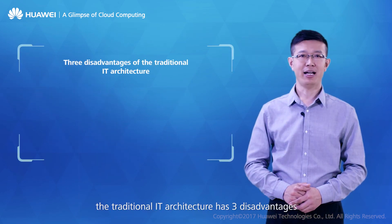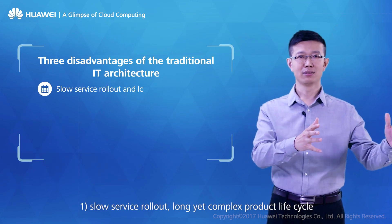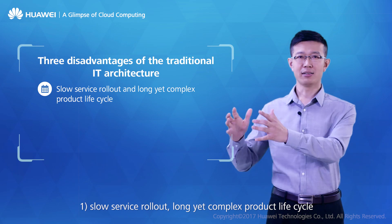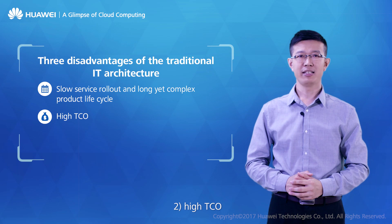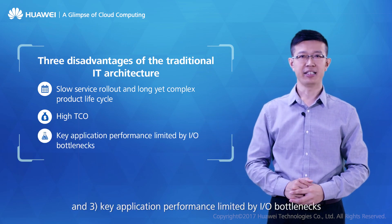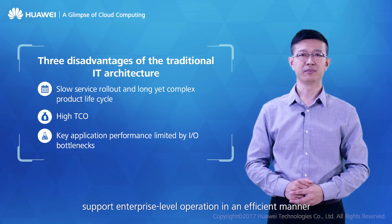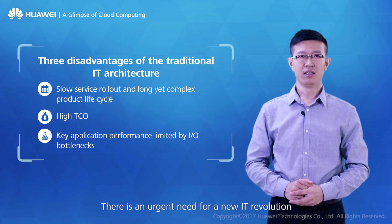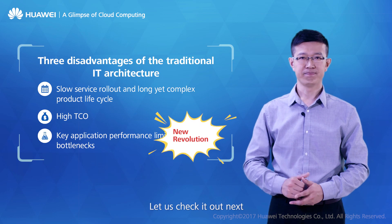To summarize, traditional IT architecture has three disadvantages: one, slow service rollout with a long and complex product life cycle; two, high total cost of ownership; and three, key application performance limited by I/O bottlenecks. Traditional IT architecture is incapable of supporting enterprise-level operations efficiently. There is an urgent need for a new IT revolution.